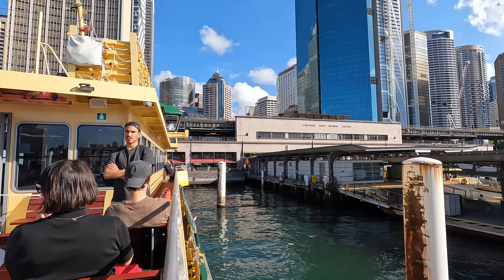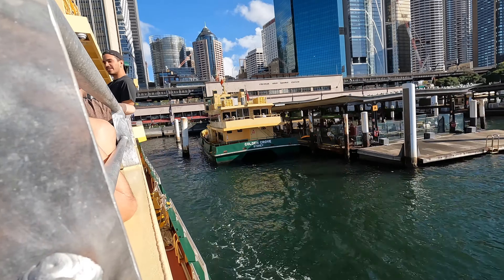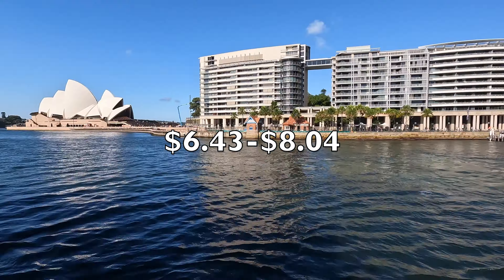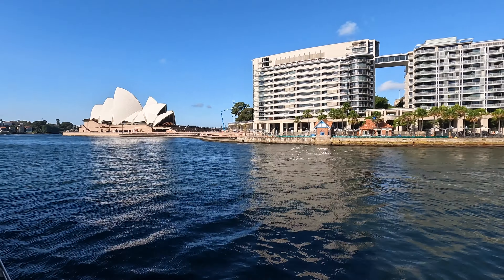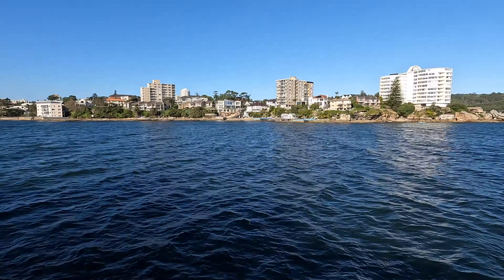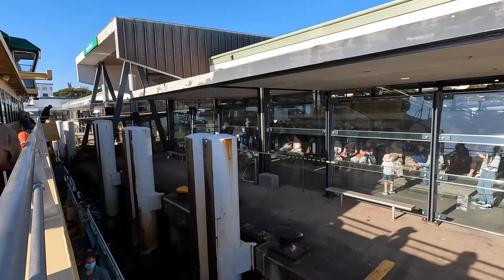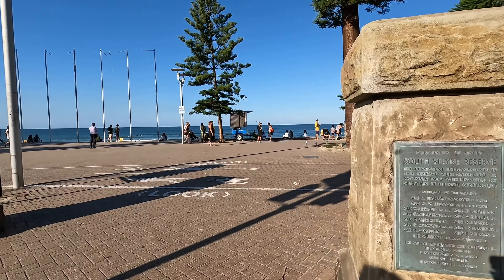There are no peak fares on the ferry, with adult fares ranging between $6.43 to $8.04. The Manly ferry is a must-do, offering amazing views of the water, and it's just a 30-minute trip from the city to the beach.